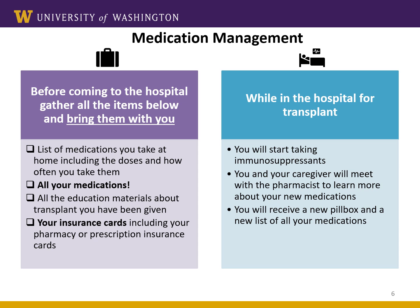We'll call you to let you know when it's time to come in for a transplant surgery. Your surgery time can be unpredictable, so be ready. Bring all your medications, including prescriptions and over-the-counter medications, vitamins, and supplements. Bring any patient education materials you've received from the transplant team. Bring all your medical insurance and pharmacy insurance cards.